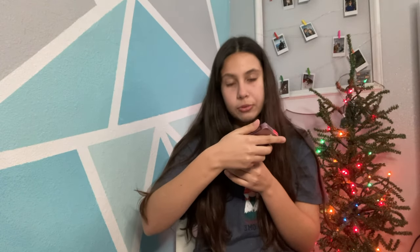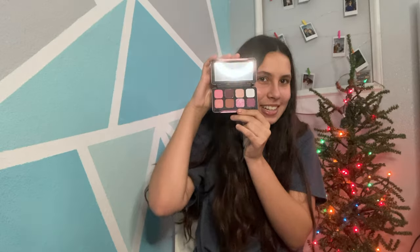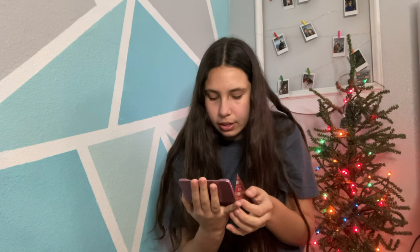I also got a Revolution Forever Dynamic eyeshadow palette — the colors are beautiful. I'll insert a picture with the flash on so you can really see them. The colors are really pretty, and they're named Opal, Ambient, Rare, Charm, Dove, Blush, Dusk, and Dazzle. I'm not a really big fan of makeup, but I feel like this is literally the perfect size for me. It's super compact so it's great for on the go.